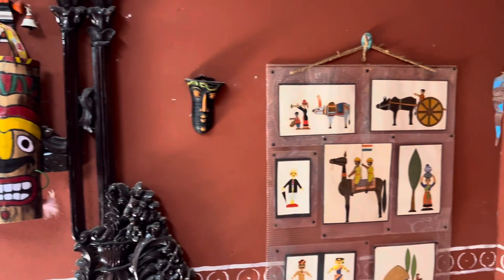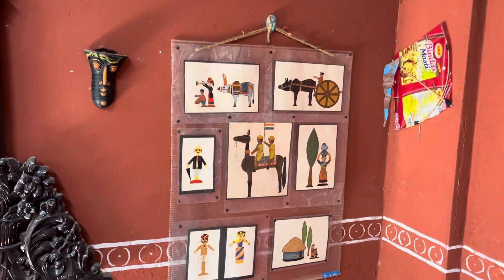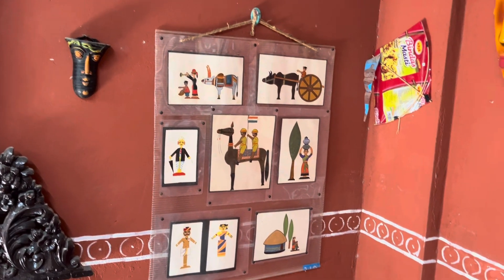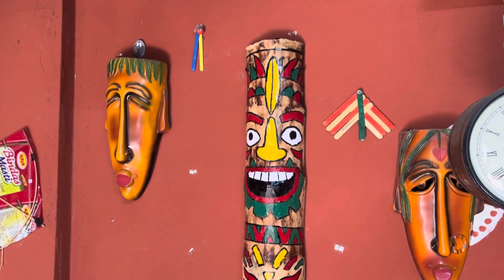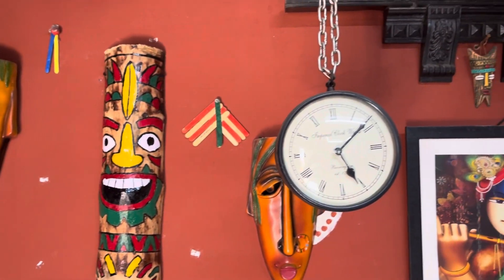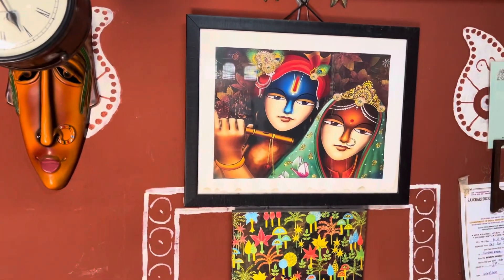These are all some of the paintings given to me by my sister-in-law. Now we can see the bigger totems over here and then the clock over here and beautiful paintings over here.